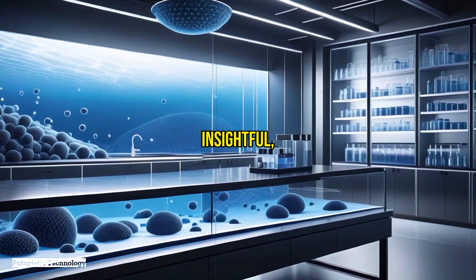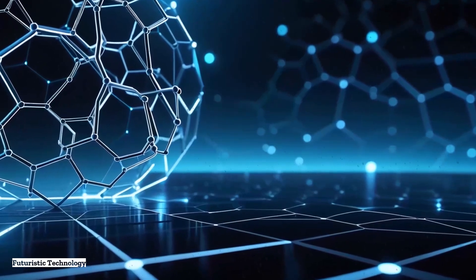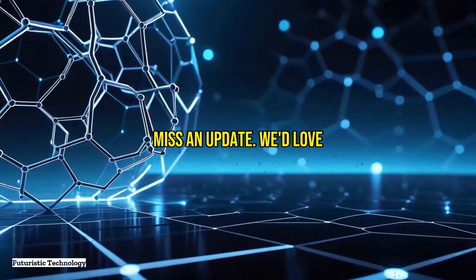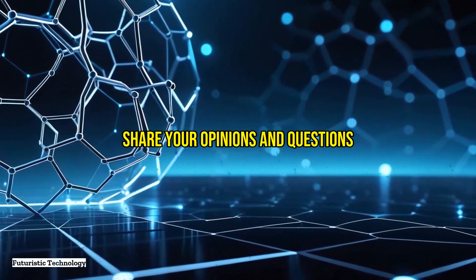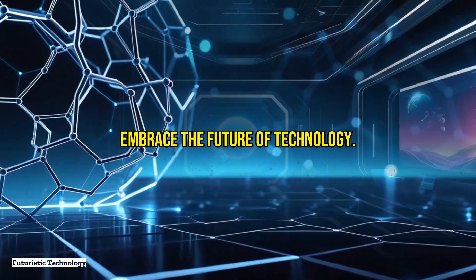Thank you for watching. If you found this video insightful, make sure to like it and subscribe to our channel for more content on cutting-edge technologies. Don't forget to hit the notification bell so you never miss an update. We'd love to hear your thoughts on graphene-based filtration systems — share your opinions and questions in the comments below. Together, let's explore and embrace the future of technology.